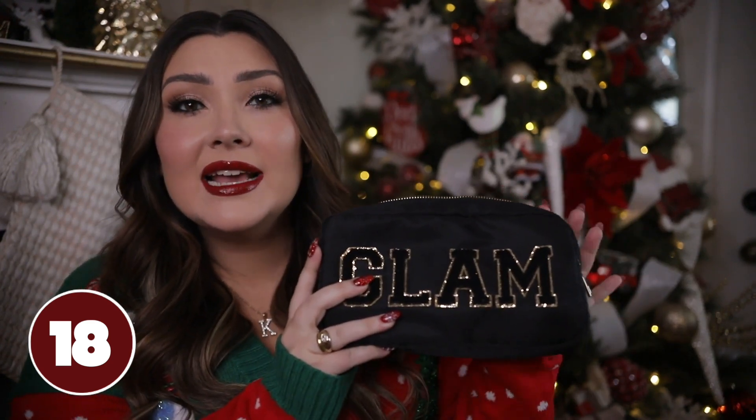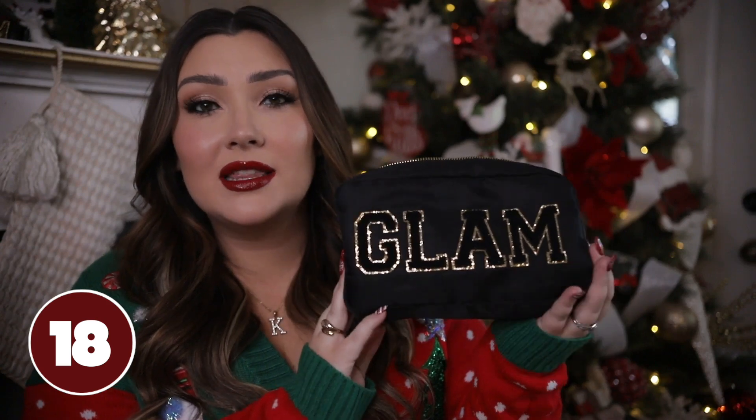This glam bag would be another great thing to pop in her stocking — it's so cute and you can literally get it from Amazon in a couple of days. It looks exactly like the Stoney Clover Lane ones that sell for around $150. The hardware is really nice and it fits pretty much everything I need as far as daily essentials.